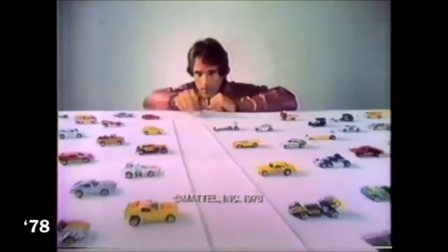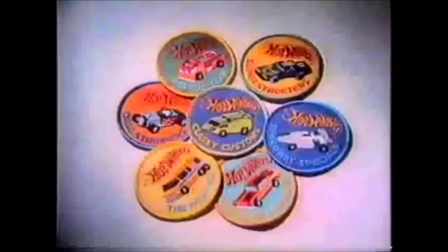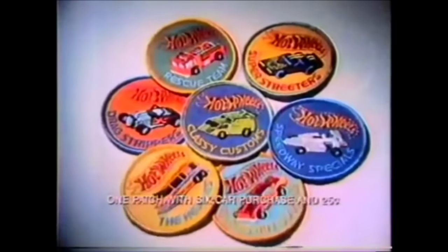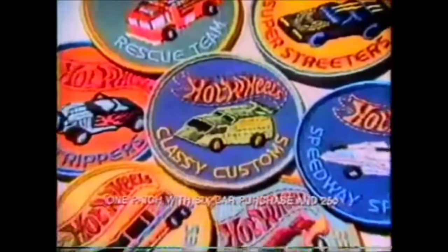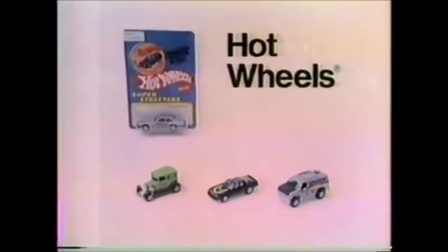Hot Wheels for '78. They've got it — Hot Bird's got it, so does A-OK, and the Baja Breaker. Cause they're Hot Wheels, and Hot Wheels has what it takes. Now you can get one of seven sew-on Hot Wheels patches if you buy six cars and send in 25 cents with proof of purchase. I got classy custom Super Streeters. Details on specially marked packages. Hot Wheels for '78 — each sold separately. Some cars not for use with some sets. From Mattel.